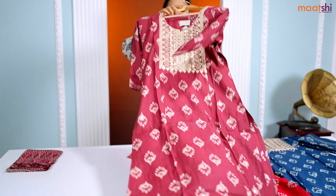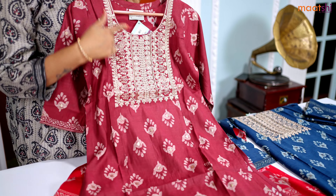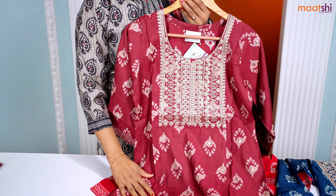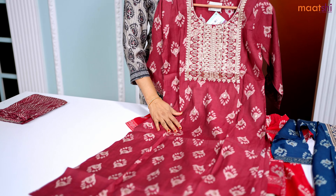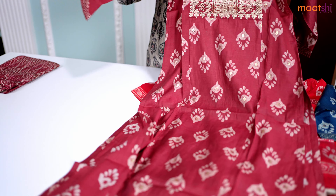The first one for today is this lovely shade of maroon. It's a pure modal silk ready-made top with beautiful embroidered pattern along the neckline, with very classy block printed style prints that run all over the top. This is a straight cut top with side slits and three-fourth sleeves.